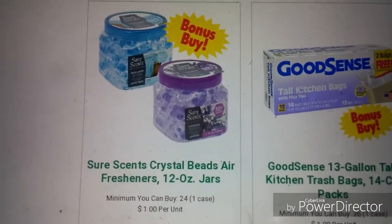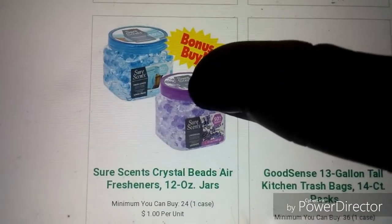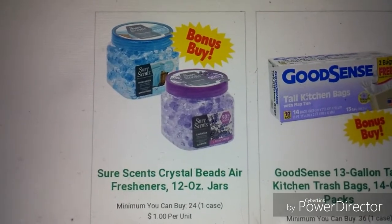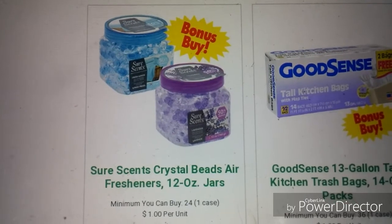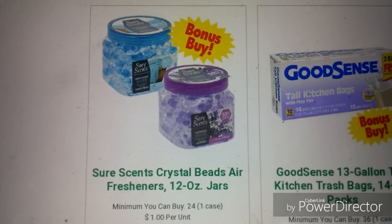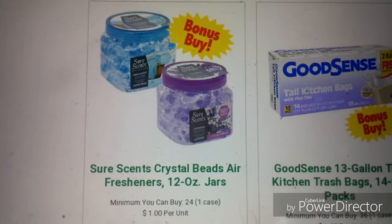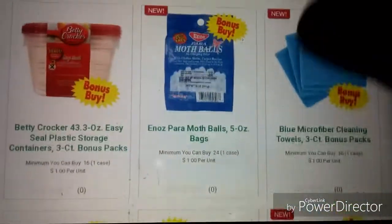Here's a hack for the Sure Scent crystal beads: they do last a long time, but once those little beads shrivel up and dry up, don't throw the container away! Fill it back up with warm water about three-quarters of the way full and let it sit — it rejuvenates those beads and they'll last you another month or so. Just keep doing that until there's no scent coming out anymore. There's a little tip to make that dollar go even further.